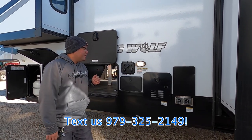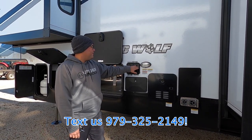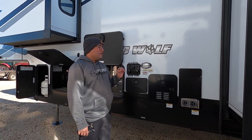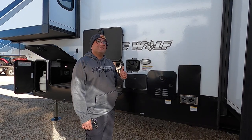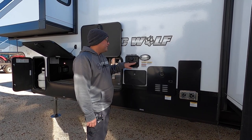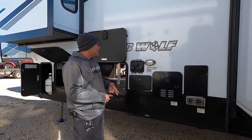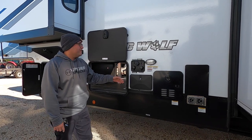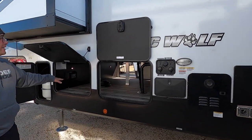We have a convenience slide outside so you can see your connections, plus cable and satellite prep for additional programming. Here we have the city water connection — just make sure you use a water pressure regulator for continuous water. We also have a black tank flush to clean out your toilet tank, reduce smell, and give more accurate tank readings. And then we have a second outside shower here offering hot and cold water.